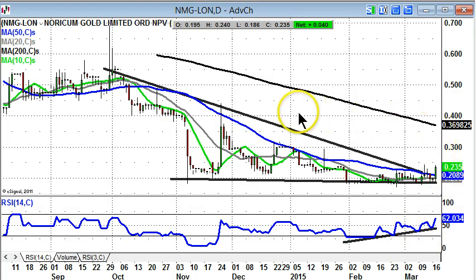The view now is that we should at least head back towards the main resistance zone since November, which is 0.4 pence over the next month or two. You can also see the 200-day moving average at 0.36 pence as an initial target.